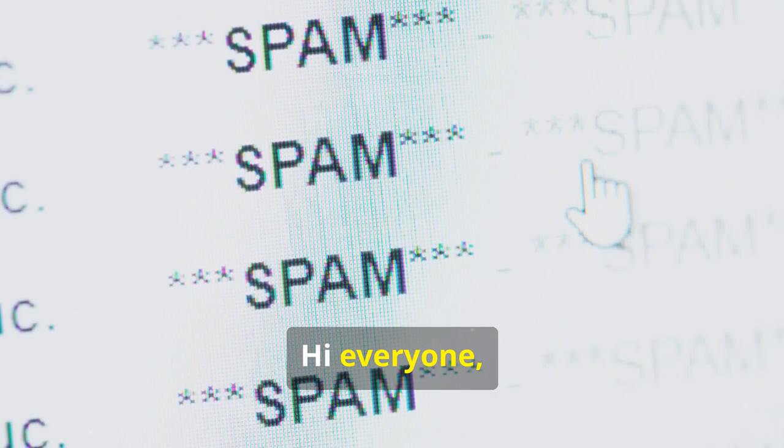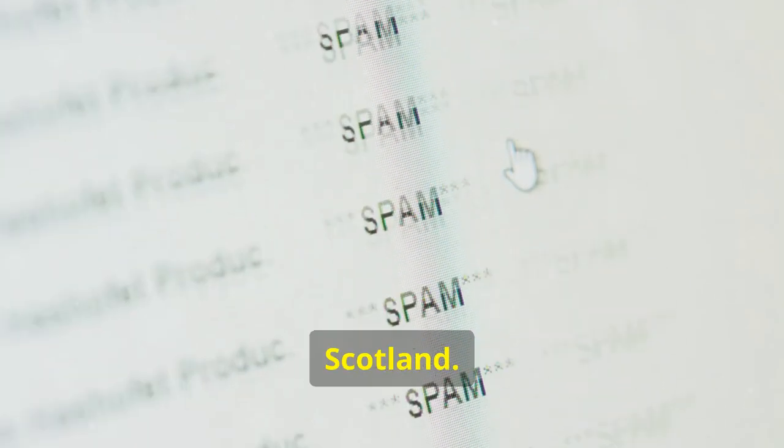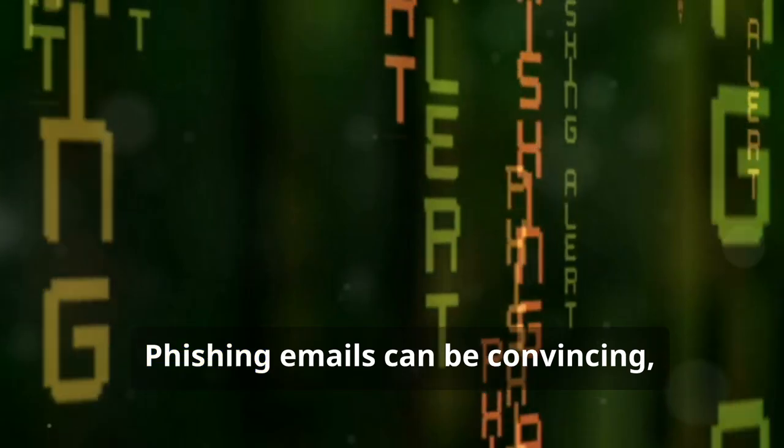Phishing scams are getting more sophisticated every day. Let's dive into how to spot these scams. Hi everyone, we are One Connect CIC, a social enterprise based in Glasgow, Scotland. We are dedicated to promoting digital inclusion and empowering individuals and communities through technology.